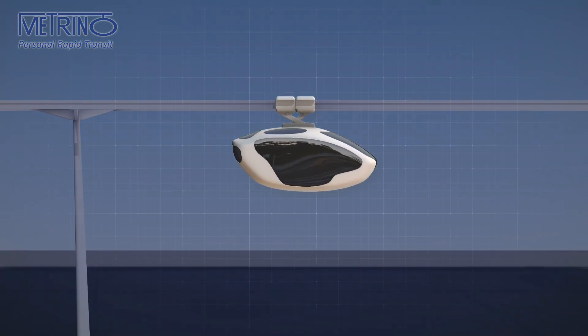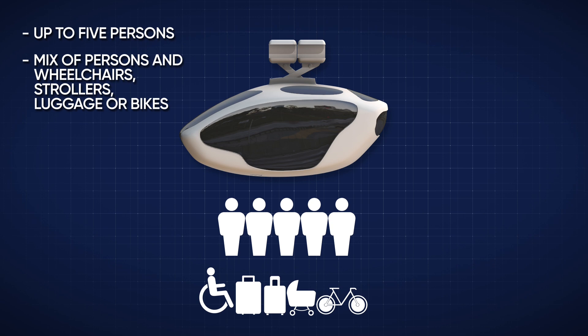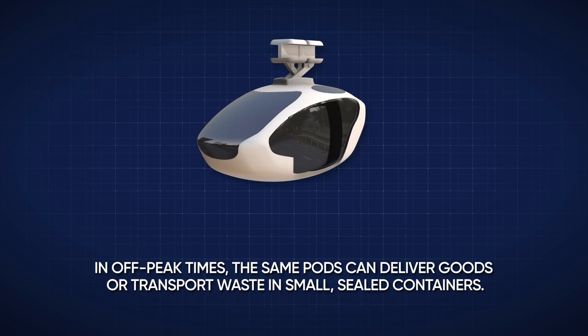Each pod can carry up to five persons or a mix of persons in wheelchairs, strollers, luggage, or bikes. In off-peak times, the same pods can deliver goods or transport waste in small, sealed containers.